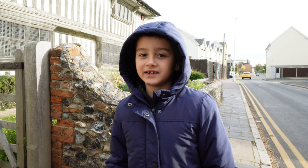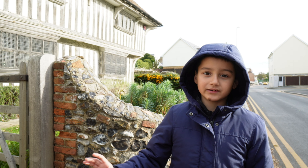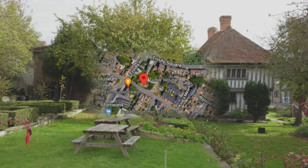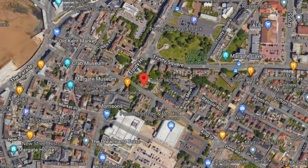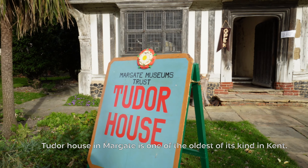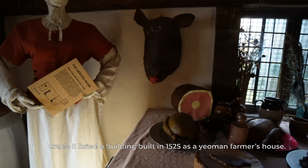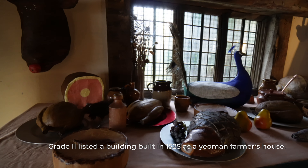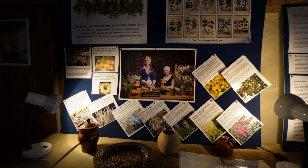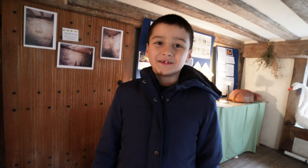Today we're visiting Tether House. It's a 16th century house, very old, so we're going to have a look inside and see what we can find. The roof is not so high here.